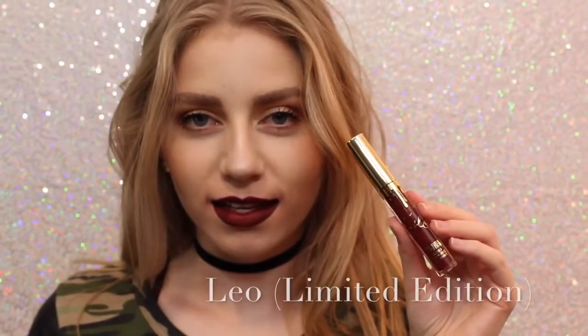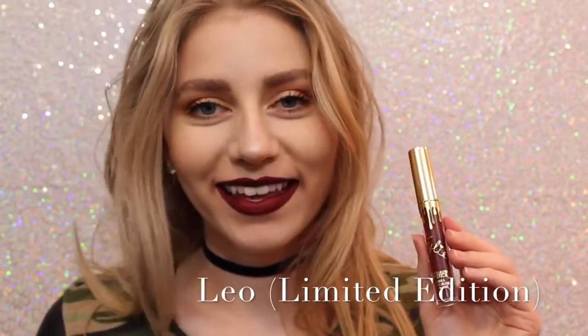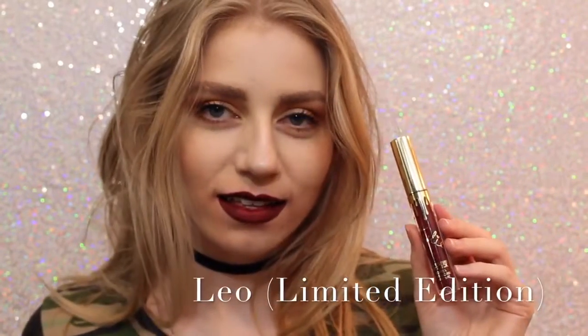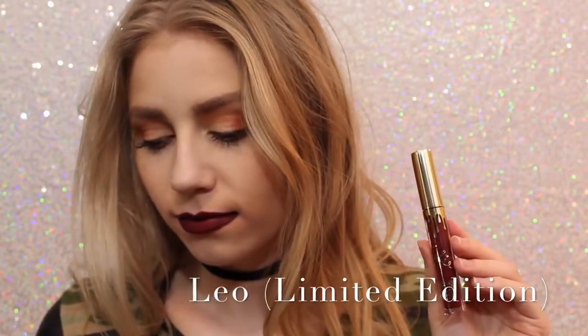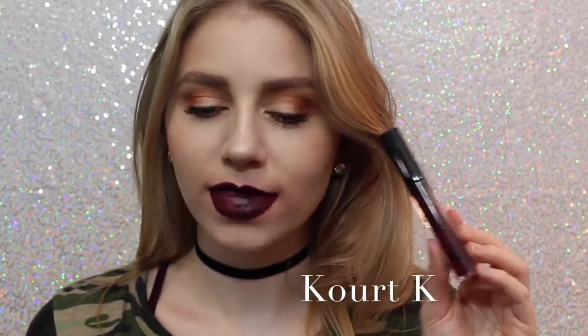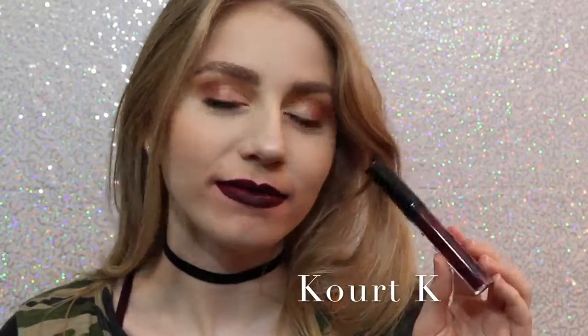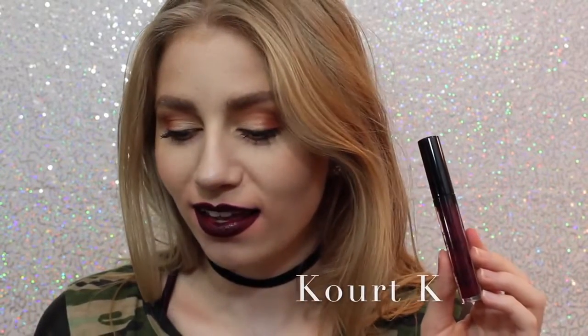Sorry about the quality of this swatch — I don't know what happened to it — but this is Leo, the Limited Edition Birthday Lip Kit. This is just a really pretty maroony red. It's a little bit darker — well, a lot darker — than Mary Jo Kay, so you can kind of get an idea of how it looks. Next is Quark K. I don't like Quark K because, as you can see, my lips are super, super patchy. It took me many layers to get it even to this opacity, so I personally am not a fan.